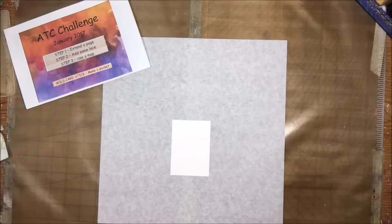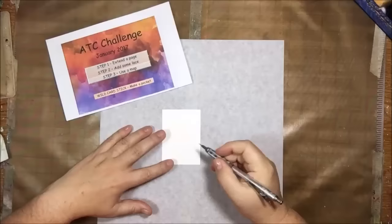Hello everyone, it's Shel C. from PaperOcotillo. Today I'm sharing with you the Pick a Stick Challenge ATC challenge for January 2017.